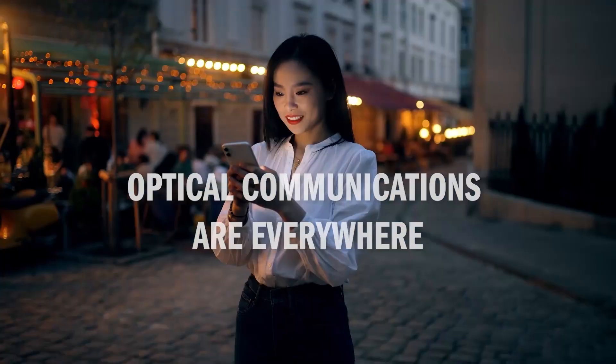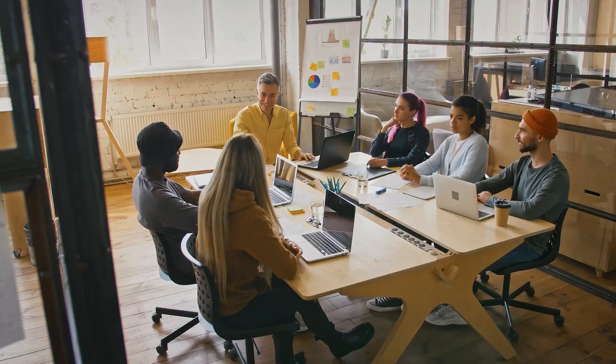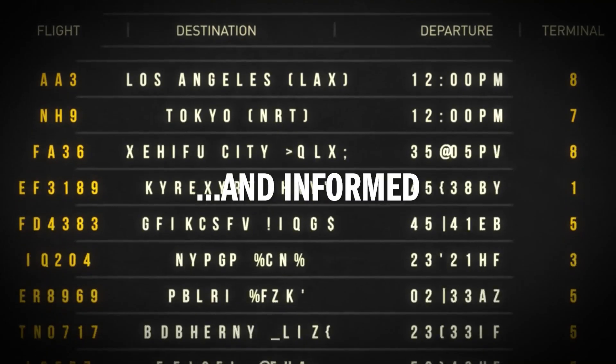Optical communications are everywhere. They are found in your everyday devices that you use to communicate. They help us connect to other people, to socialize and to work, study, travel, learn and have fun.